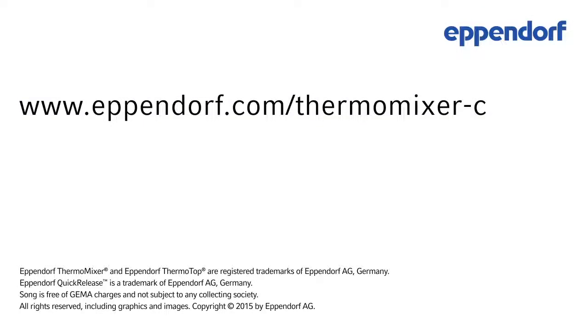For more information about the Thermomixer C, please visit Eppendorf.com/ThermomixerC.